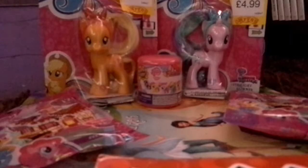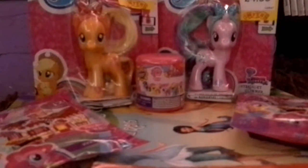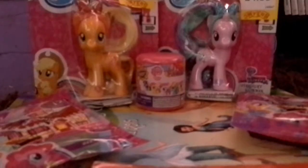I've got some Starbursts here — I was really hungry when I was about to do this video. If you want more toy openings, don't forget to click the like button, and if you want to see more, click the subscribe button. Let's get started!